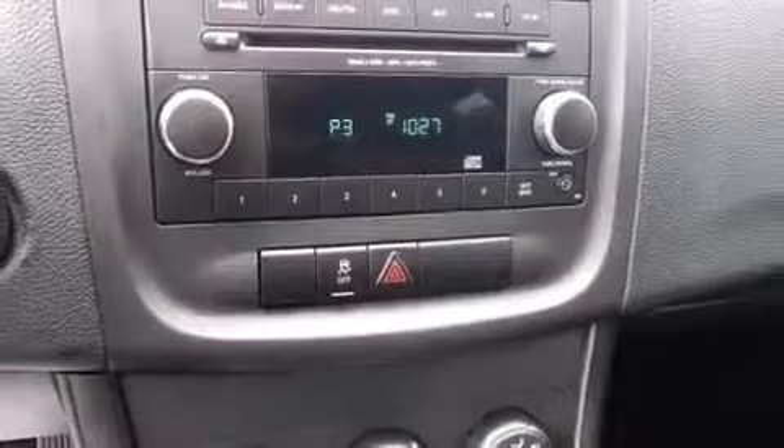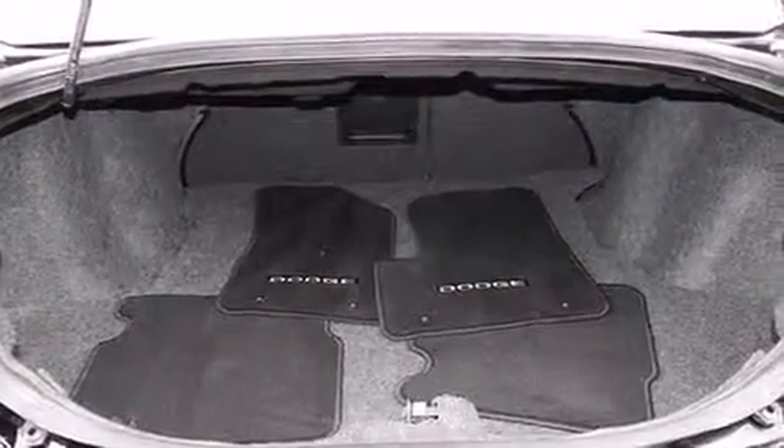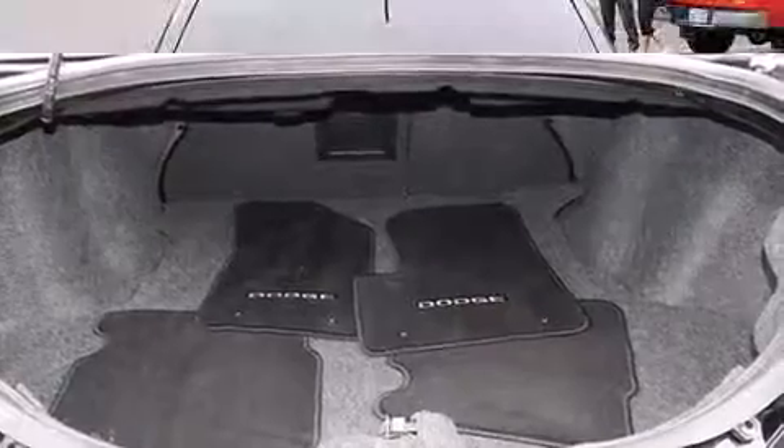All of the following features are included: one-touch window functionality, a tachometer, variably intermittent wipers, remote keyless entry, and a split-folding rear seat.